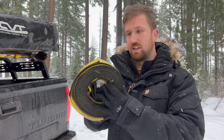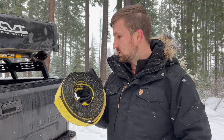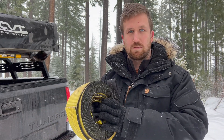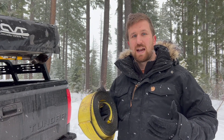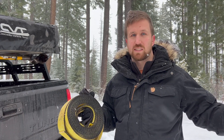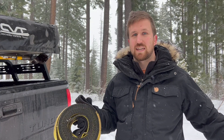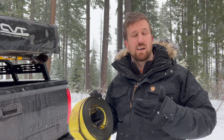Recovery straps come in two different variants. This one here is a tow strap, designed for static recoveries only — when you attach it to both vehicles, you need to tighten the strap before the recovering vehicle starts the pull. The other variety, which is becoming more popular and is arguably better for snowy situations, is a dynamic or kinetic recovery rope. It's designed for the recovering vehicle to get a running start, and the rope stretches, which spreads out the force of the recovery and multiplies the pulling force. It's generally a better option when you're really stuck — though not preferable if you're towing another vehicle for a long period of time.